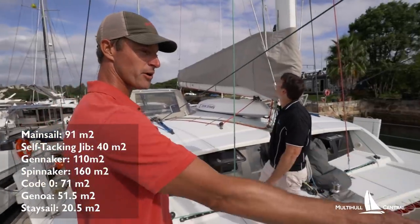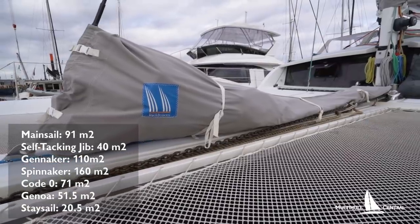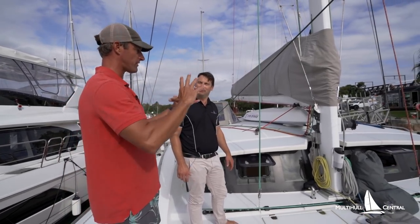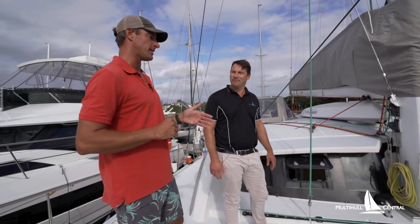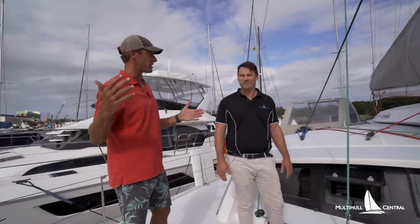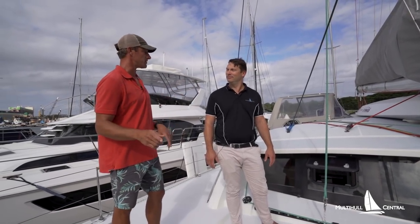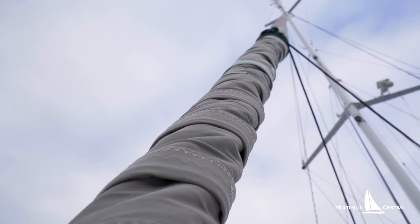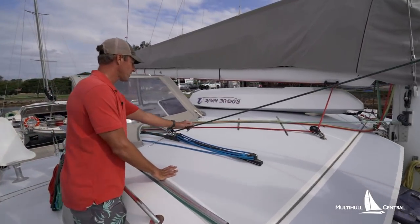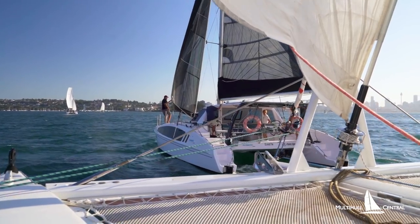This boat has the staysail option with a carbon bowsprit, which gives you the strength to carry a staysail. It's a hanked-on jib that goes to the self-tacking track — a small sail that keeps the center of effort in the middle of the boat. If you're heavily reefed or going upwind and you've got 15 knots of wind, you're suddenly seeing 25 knots of apparent wind — you should be reefed and not have a full genoa out. The staysail lets you keep sail area centered while reducing the total area. The carbon bowsprit also gives you a 110% genoa with tracks that run quite far aft — a big headsail that really helps on a reach or a run.